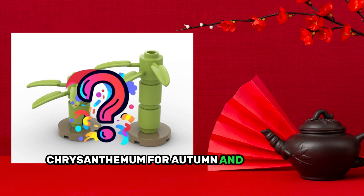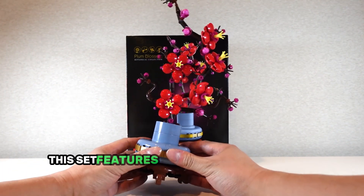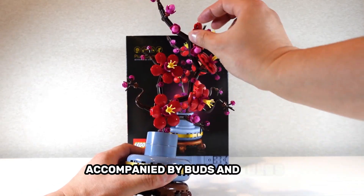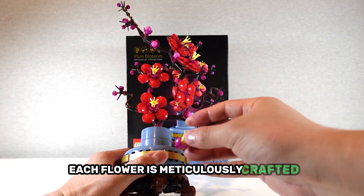This set features five beautifully blossomed flowers accompanied by buds and bulbs that capture the natural elegance of a real plum tree. Each flower is meticulously crafted, showing off the delicate balance between the blossoms and younger buds just waiting to bloom.